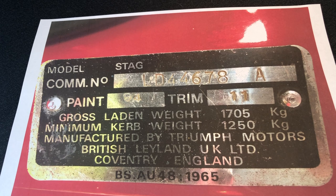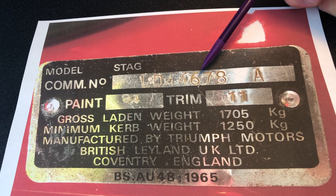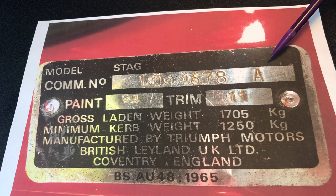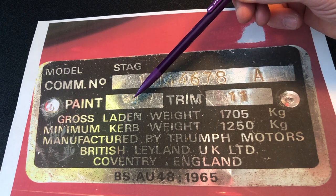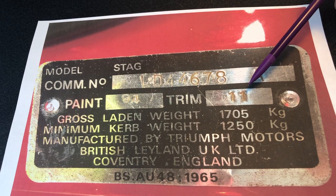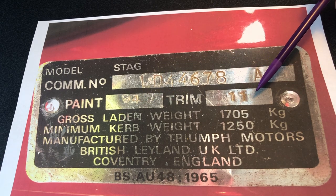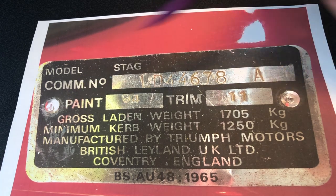On USA market cars the commission number is also stamped on a small plate visible through the left-hand side of the windscreen, which is really interesting. So just to talk you through the various things here: you've got the commission number at the top, which I'll talk you through in just a second with an alpha letter as well, and you've got a paint code — in this case for the UES 591S it's 94 — and then you've got a trim code number as well.